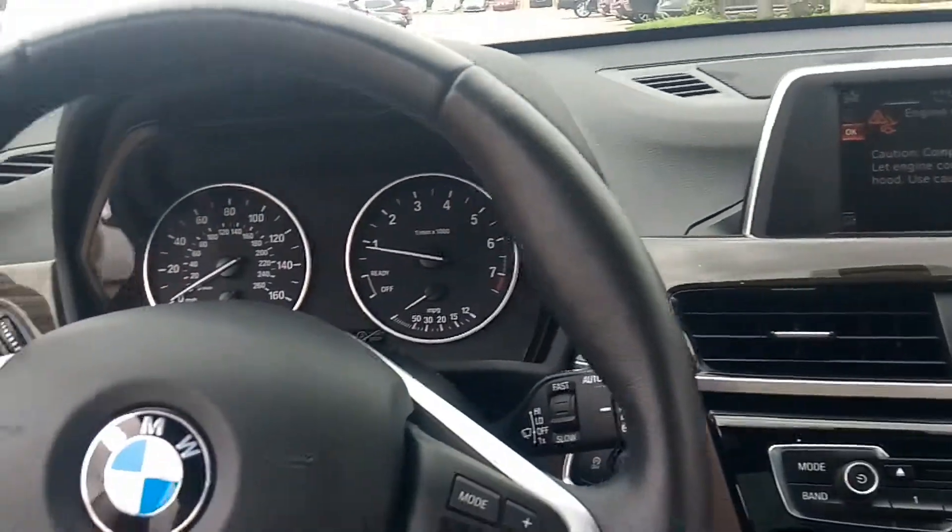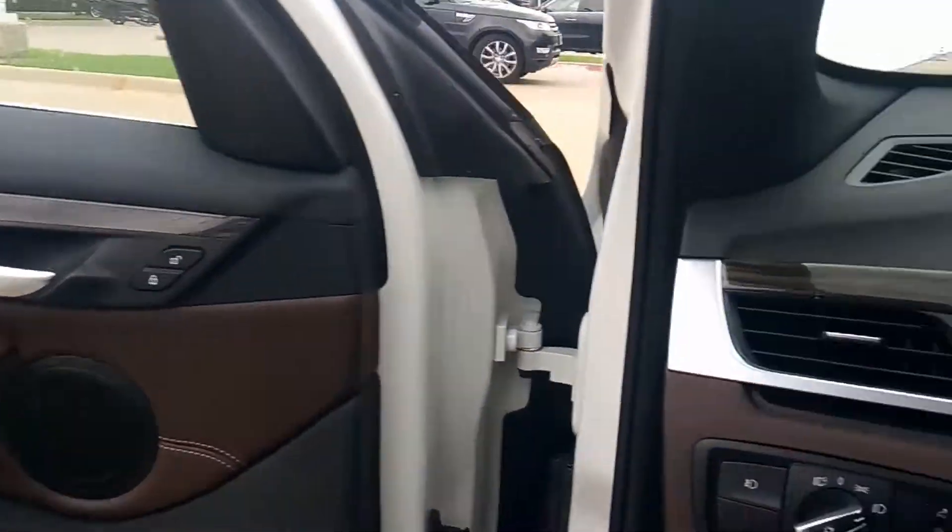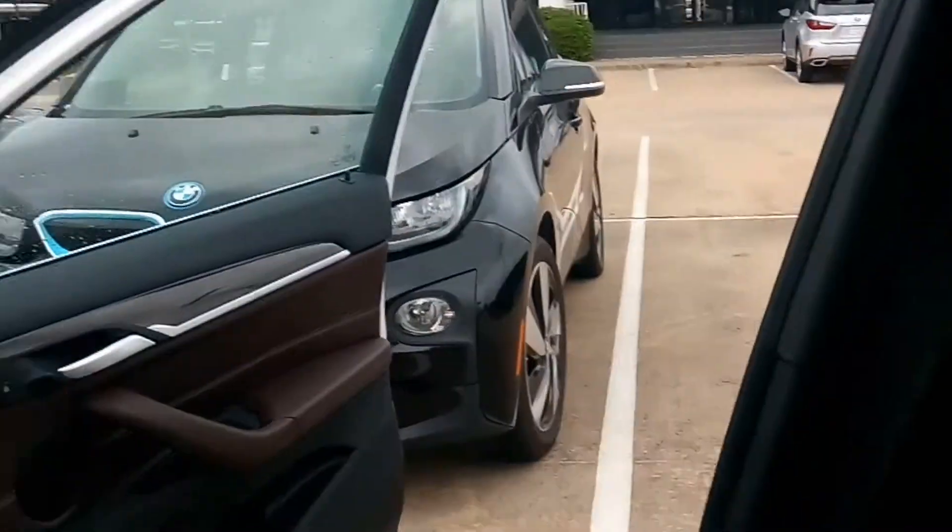Leather-wrapped steering wheel, panoramic sunroof. Garage kept — no dings, no scratches. Very good condition.